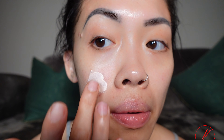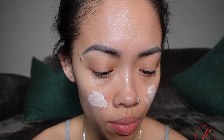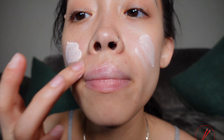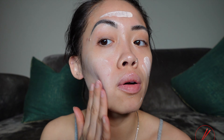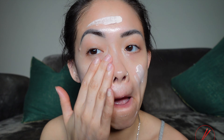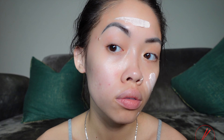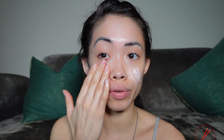The product is cruelty-free and vegan. Putting the primer on now. It's so soft. I've never tried these products before, so we're definitely trying them together today.